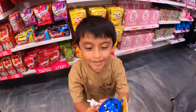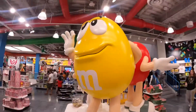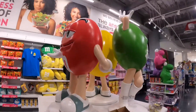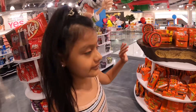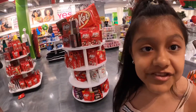Look what else I found — they look like M&Ms but I'm not sure what to call them. For all my chocolate lovers, they have so many chocolates here. They have Reese's, Hershey's, KitKat, and M&Ms.